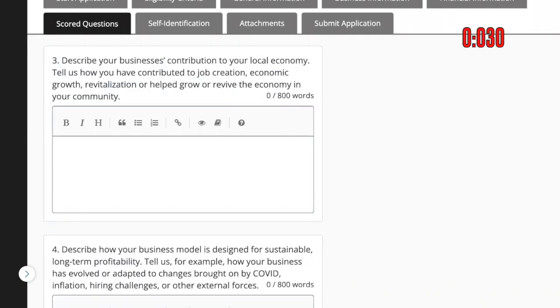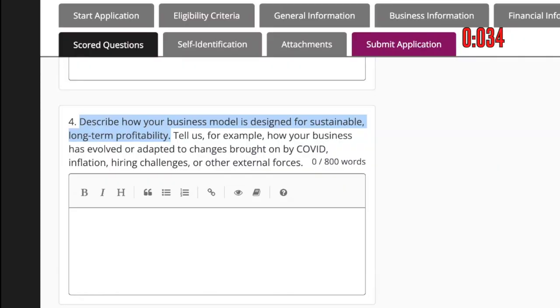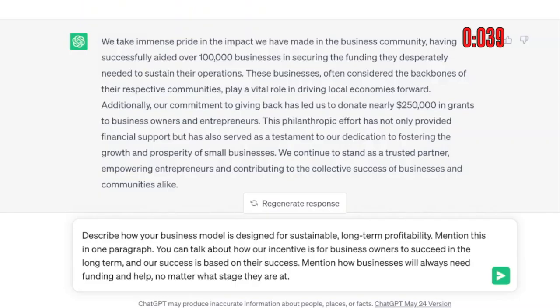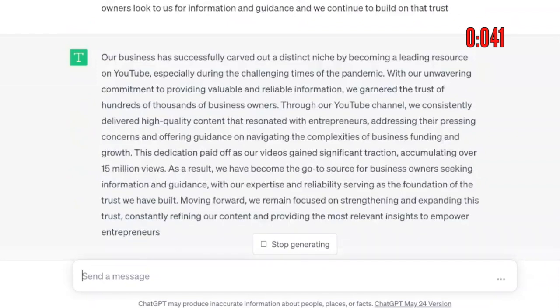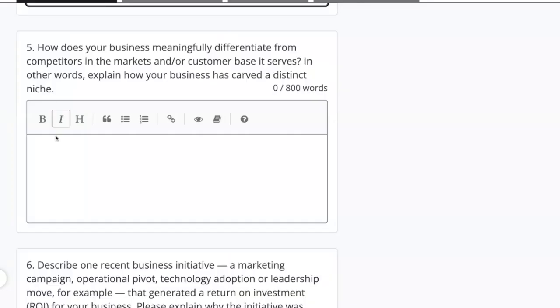Question 3: Describe your business contribution to your local economy. Back to AI — I'm going to put in a one-paragraph response covering how we've helped over a hundred thousand businesses get funding and stay in business, and how we've donated nearly a quarter million dollars in grants. Question 4: Describe how your business model is designed for sustainable long-term profitability — tell us how your business has evolved or adapted to changes from COVID, inflation, hiring challenges, or other external forces. The prompt mentions how our incentive is for business owners to succeed long-term, our success is based on their success, and how we specifically became a leading resource on YouTube during the pandemic, building trust among hundreds of thousands of business owners with over 15 million views. Here's the result — with a quick scan it looks good, and I'm going to paste it in.